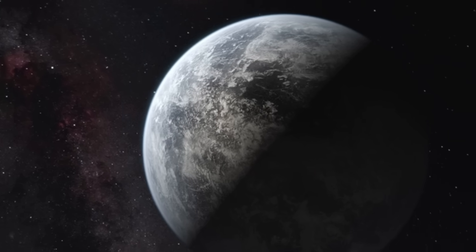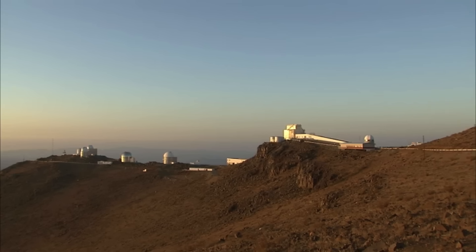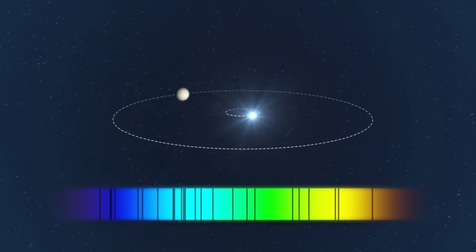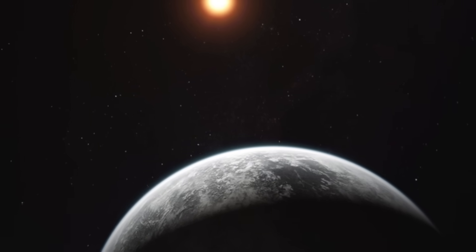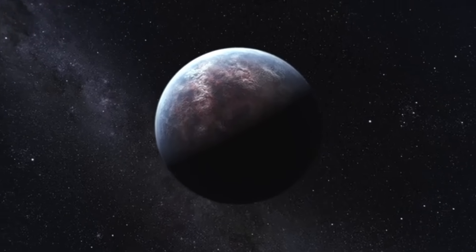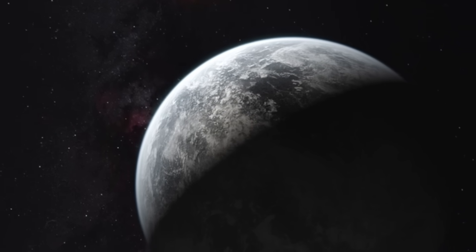Whether or not a liquid ocean exists depends on the thickness of the hydrogen atmosphere. If the atmosphere is too thick, the water beneath it would be subjected to crushing pressure and heat, possibly forming a supercritical fluid — not a true liquid or gas — an environment likely hostile to life. On the other hand, if the hydrogen layer is relatively modest, the water layer could maintain conditions more similar to Earth's, favorable to life. Initial estimates suggested that water on K2-18b could exist in a hot, supercritical state without a distinct ocean surface.